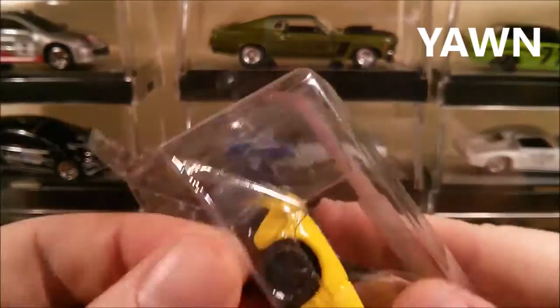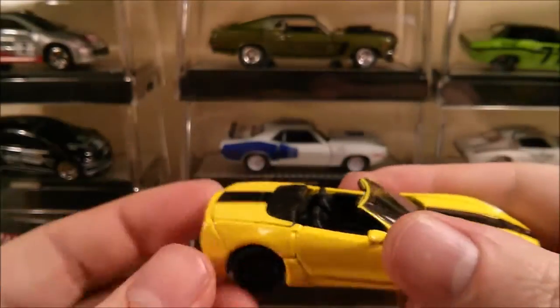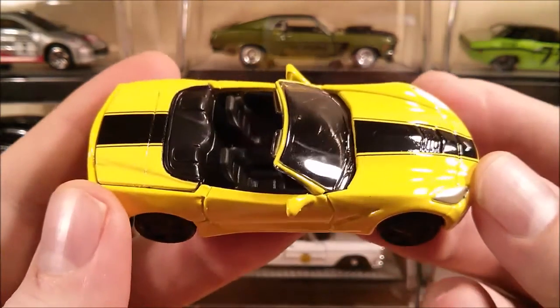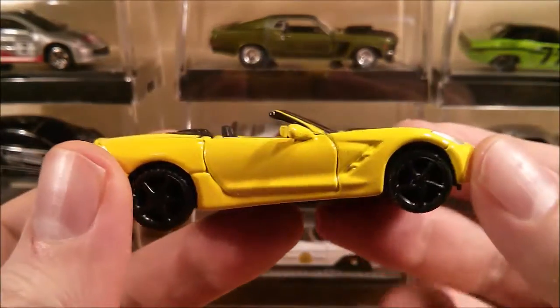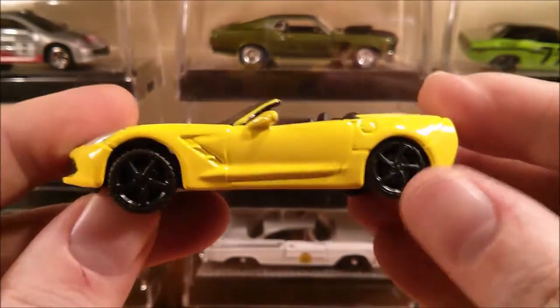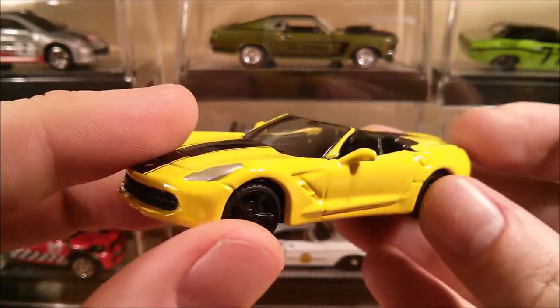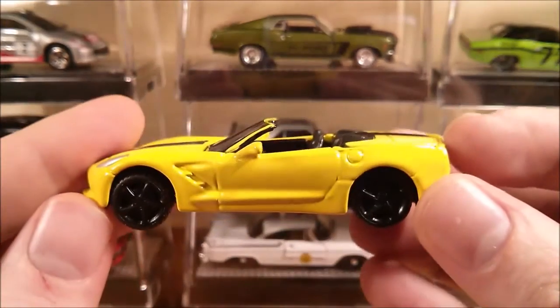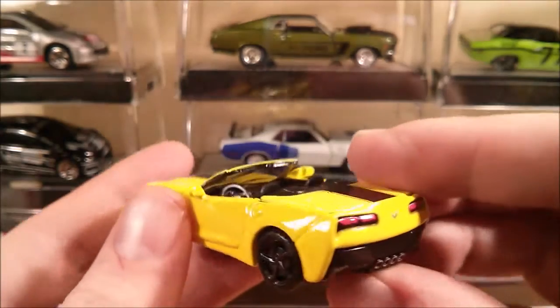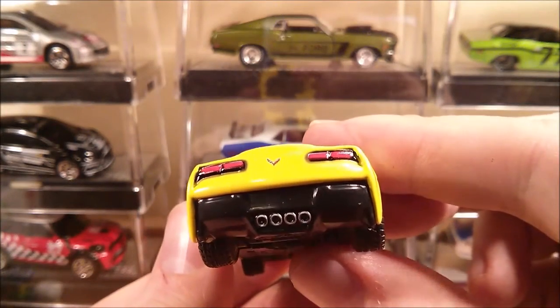Let's open this one up. I've said before that I'm not a big fan of convertibles, but I quite like this one. They seem to have fixed one of my past complaints with Maisto — the wheels being slightly recessed. These ones seem to be a little bit better, so kudos to Maisto for fixing that.